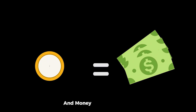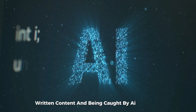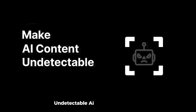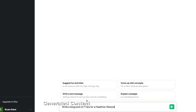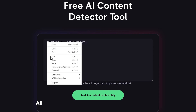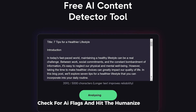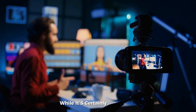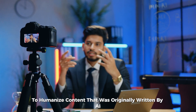Undetectable AI. If you've ever worried about submitting AI-written content and being caught by AI detectors, Undetectable AI is the tool for you. This tool turns AI-generated content into high-quality writing that passes AI detection tests. All you need to do is drop in your AI-written text, check for AI flags, and hit the Humanize button. While it's certainly convenient, it does raise the question of whether we should trust AI to humanize content that was originally written by AI.